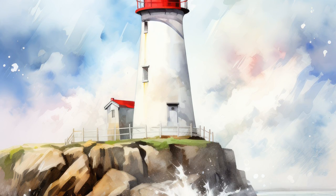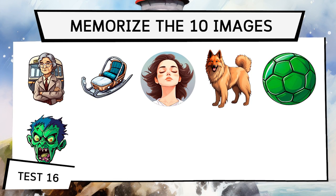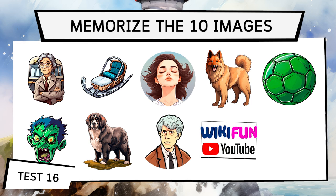We're close to completing the exercise. Don't give up now. Remember to recommend this video to your friends — you'll help them, and they can compete with you by doing these exercises together. Let's continue with test 16.